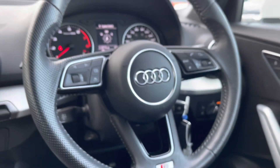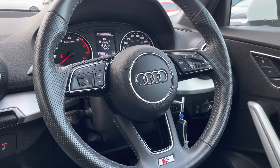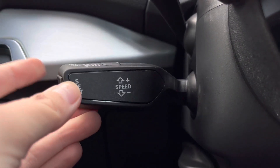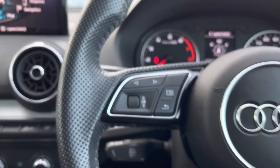Moving on to the beautiful S-Line steering wheel with the S-Line badge at the bottom. To the left-hand side we have got the cruise control system, which is incredibly handy especially on long motorway journeys, as you'll be able to feel in complete control of your car and it really does add comfort to the vehicle.